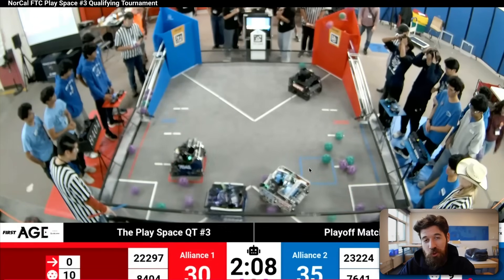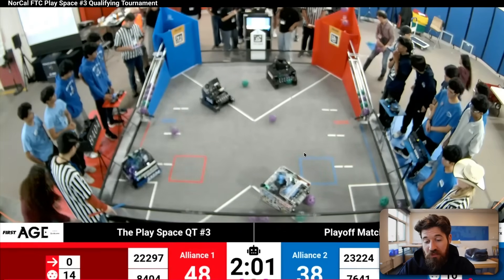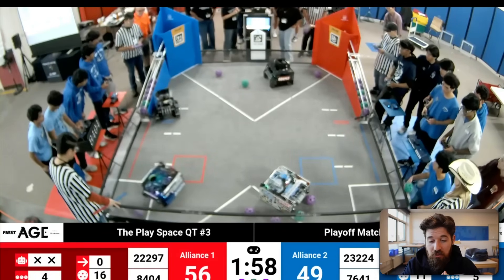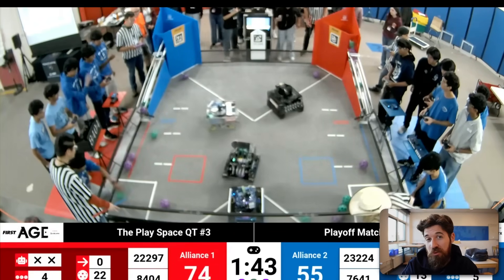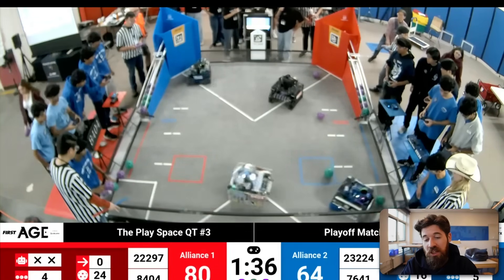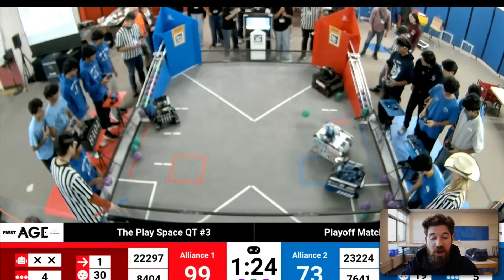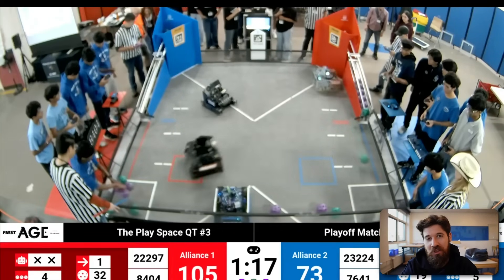This is truly world-class work from Teams 8404 and 22297 — an excellent partnership. Those final alliance points are really going to be baked into how well you play with your partner, so teams that can play together well will be really critical this season. If you're looking for more CAD resources or code snippets, consider joining the community linked below. If you'd like your robot featured on FTC Fridays, there's a submission form in the comments. I'm curious what your thoughts are on this autonomous strategy and how we might start getting some rather high-ranking point scores. Best of luck this FTC season.